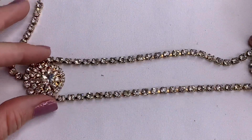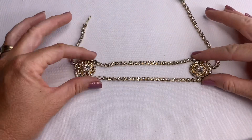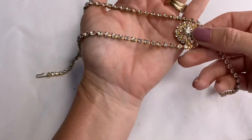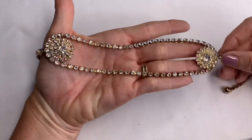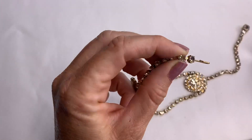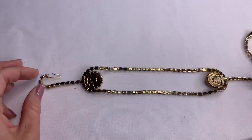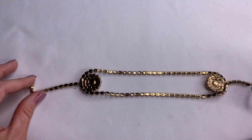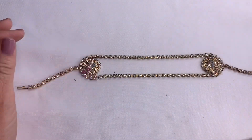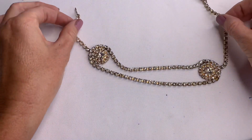More rhinestones — and this piece is different. I think it's a choker, where this part goes on the neck, then you have these two big pieces, and then a hook clasp in the back. No makers on it. It's gold tone. It's too big to be a bracelet, so I think this is a choker necklace.